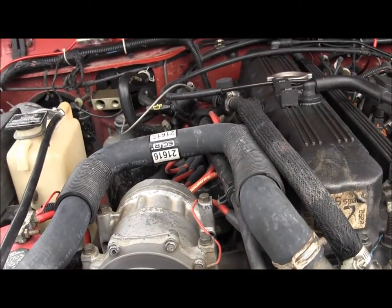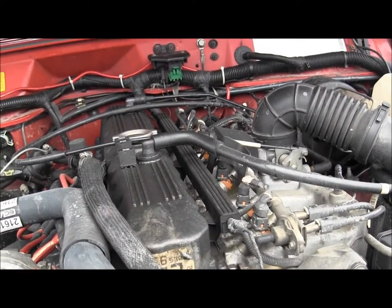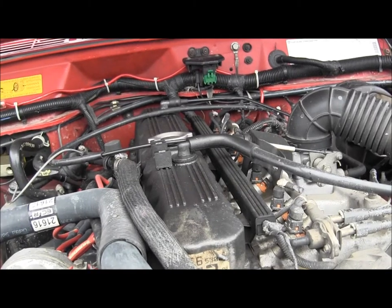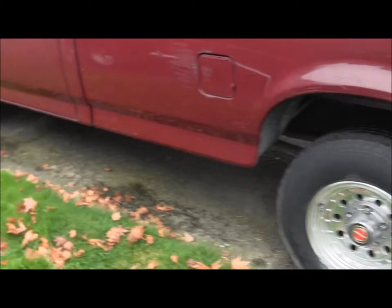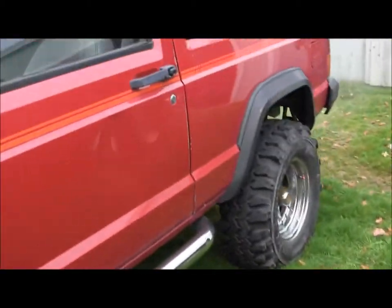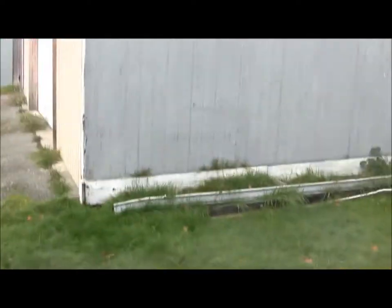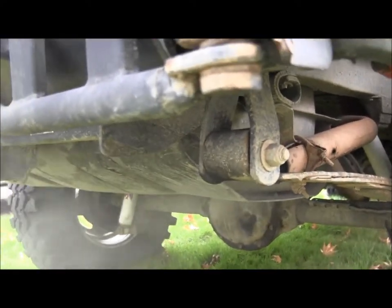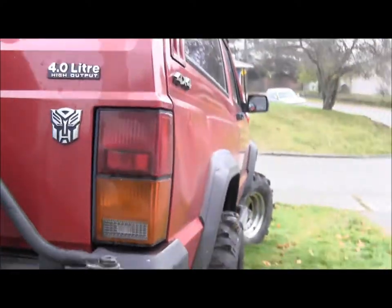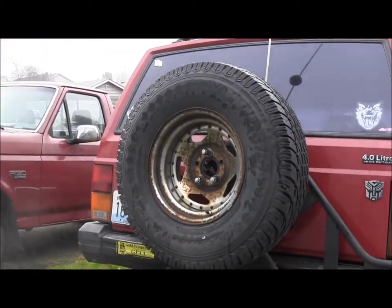Four liter inline six — that's pretty nice. Better let it run for a few minutes to try to charge the old battery. The super slump spare is holding up pretty good — brand new tire on the road across the old rim.